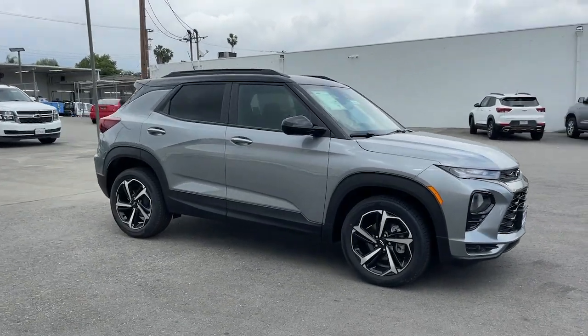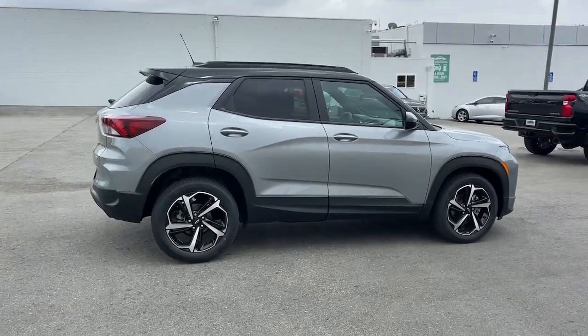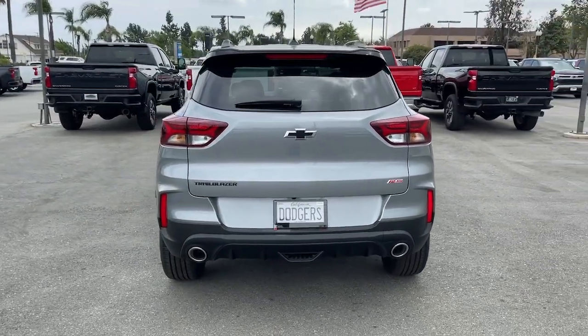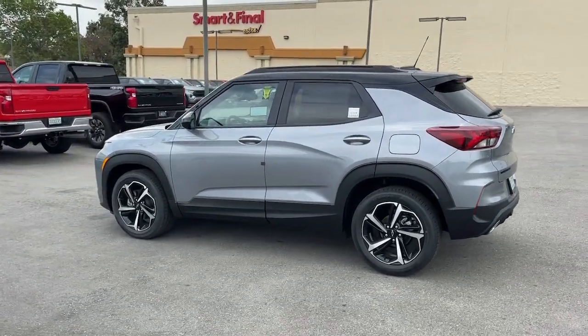Go home happy with the 2023 Chevrolet Trailblazer. Make the most of every adventure in this can-do Trailblazer. Its spacious, comfortable cabin, flexible interior, and standard touchscreen connectivity make it easier than ever to relax and enjoy the journey.